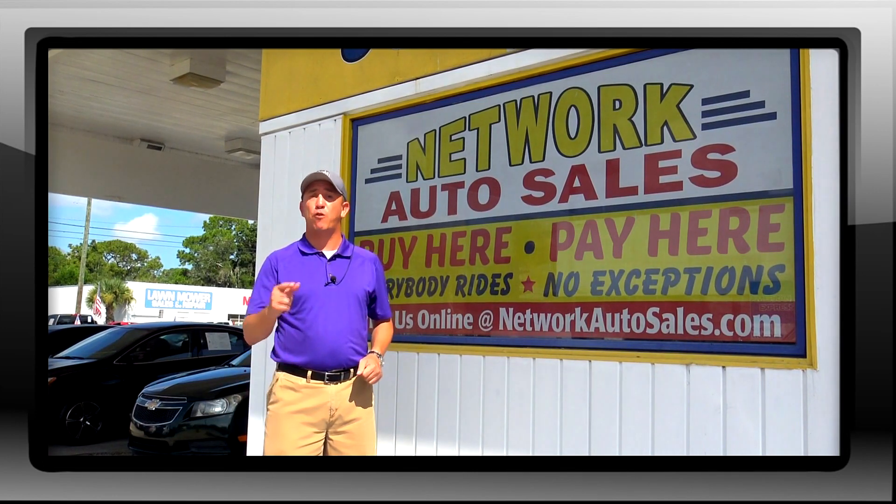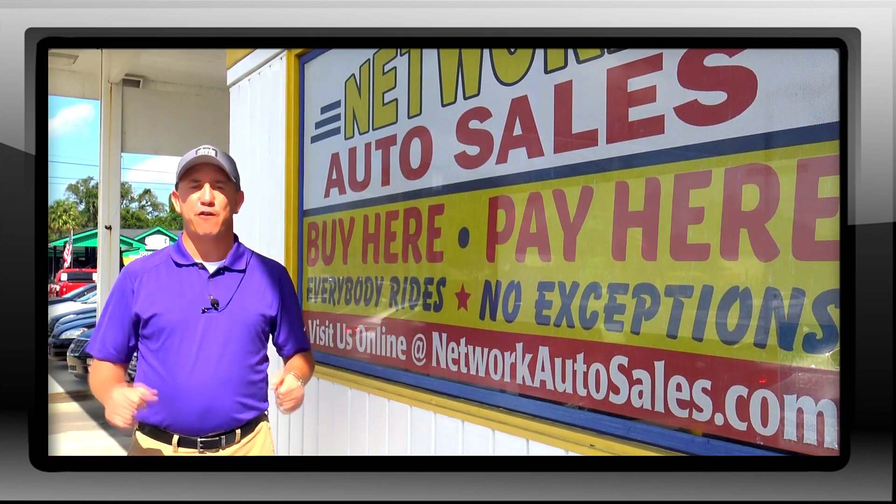If you want to see more pics with a full list of descriptions and a full list of our finance options, please refer to our website NetworkAutoSales.com and we hope to hear from you soon.